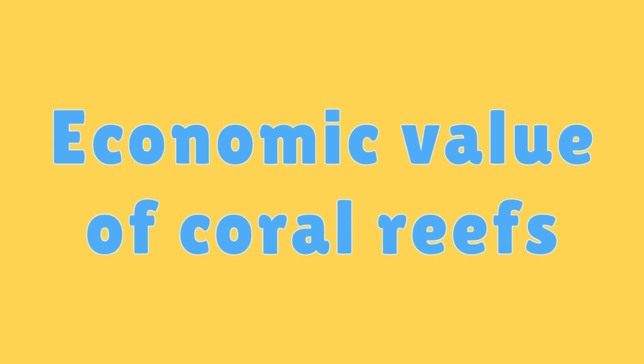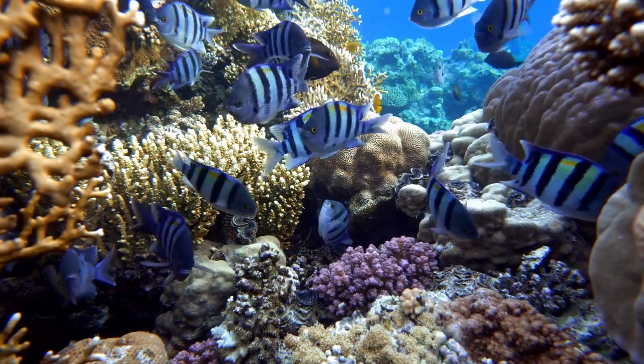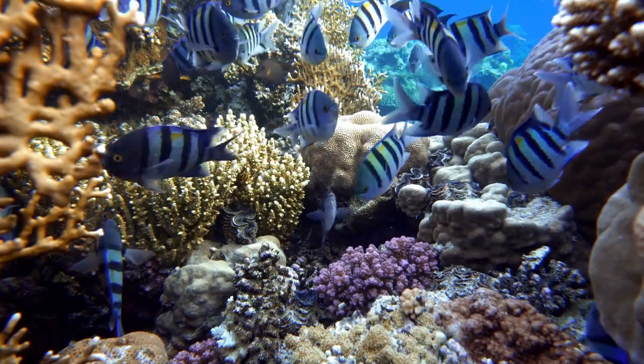Economic Value of Coral Reefs. Coral reefs contribute significantly to global economies through tourism, fishing, and other industries, making their conservation vital.